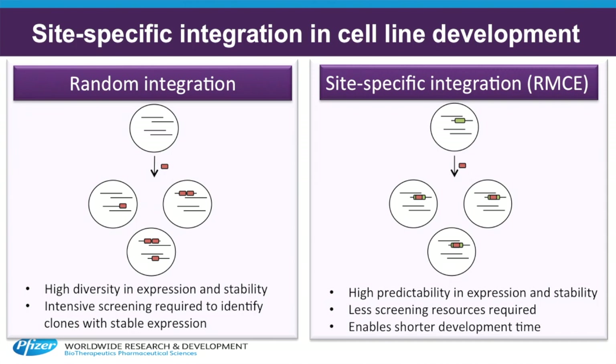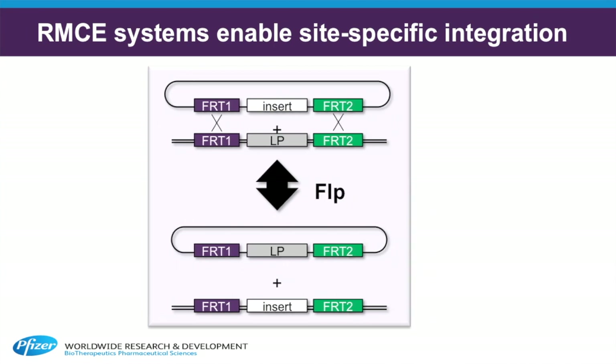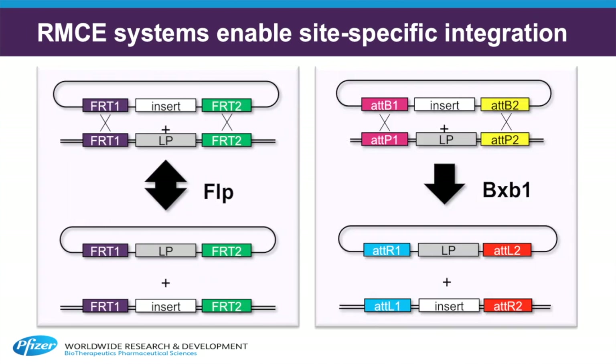This means that most of the cell lines will have very similar performance characteristics, and cell line screening efforts can be significantly reduced. While most RMCE systems currently in use are based on FLIP or pre-recombinase, in this study we identified a novel RMCE system based on the phage-integrase BXB1. This enzyme is reported to be highly efficient in mammalian cells, and we hypothesized that this would translate to a highly accurate and efficient RMCE system.